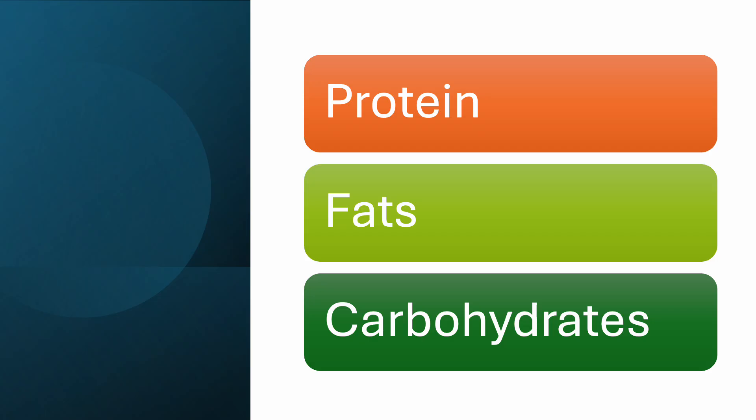The GI tract mechanically and chemically breaks down food into its nutrient components, which are proteins, fats, and carbohydrates.